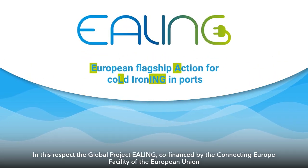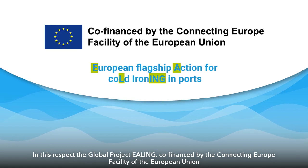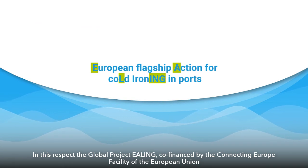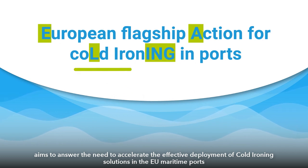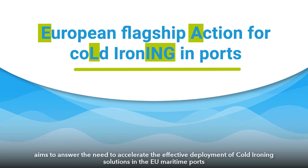In this respect, the Global Project Ealing, co-financed by the Connecting Europe Facility of the European Union, aims to answer the need to accelerate the effective deployment of cold ironing solutions in EU maritime ports.